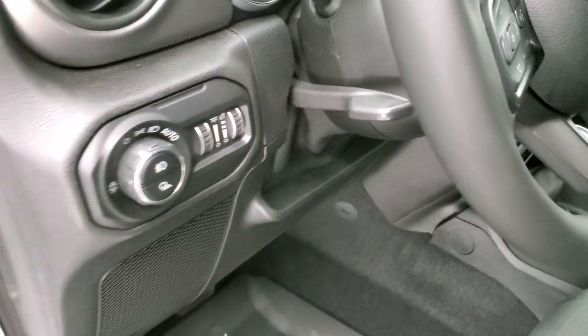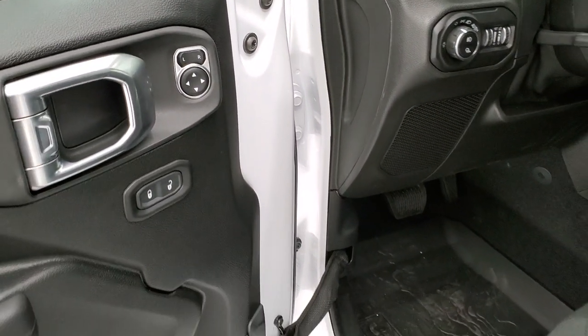The driver's seat has a height adjuster as well as lumbar. You get the topographical format display there. Auto headlamps, tilt and telescopic steering wheel, power windows, power locks, power mirrors.